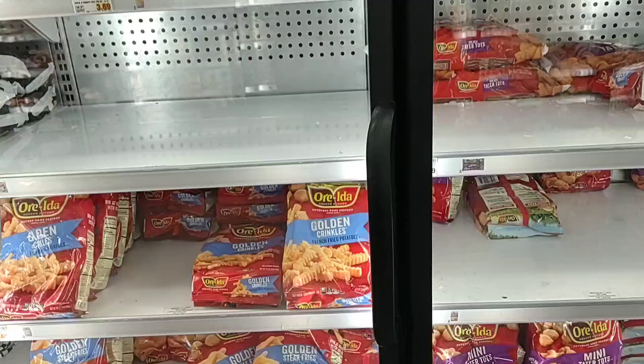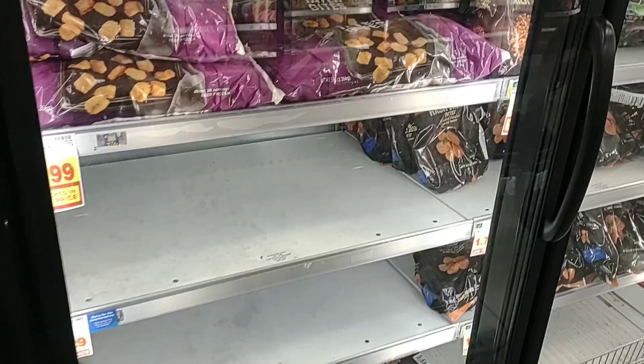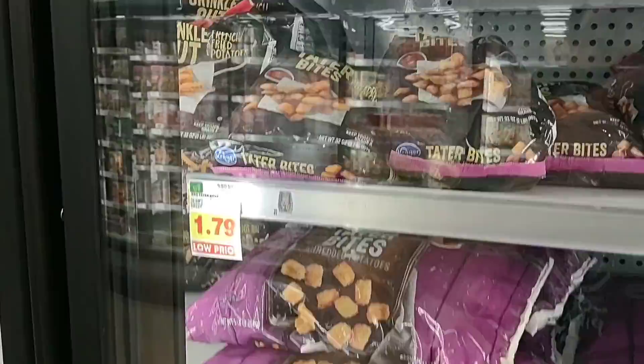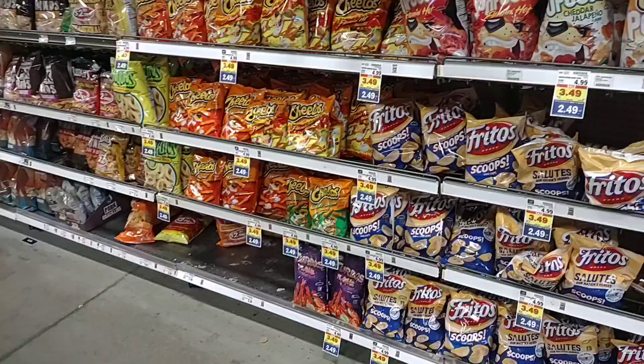Frozen potato products continue to be an issue — I feel like I point this out every time we're at the Kroger Marketplace. At the other Kroger we go to, it's usually completely empty. The usual suspects are still gone. They do have giant five-pound tater tots here for $3.99 and some of the smaller bags for $1.79. They do have some crinkle cut fries still — they seem to be able to get those in — for $1.79 a bag.